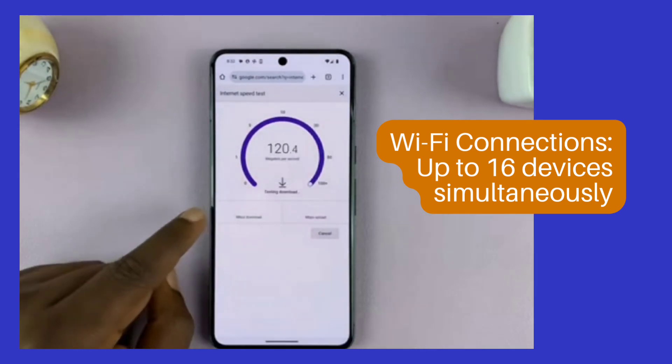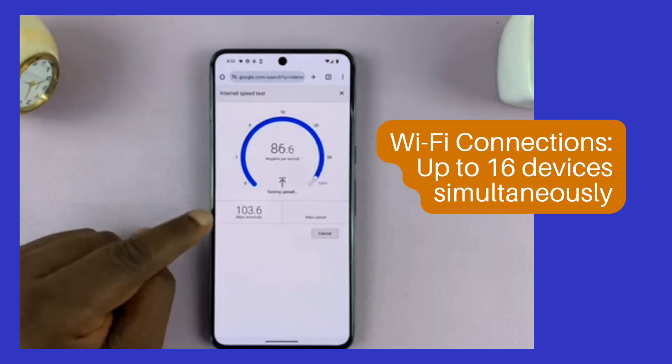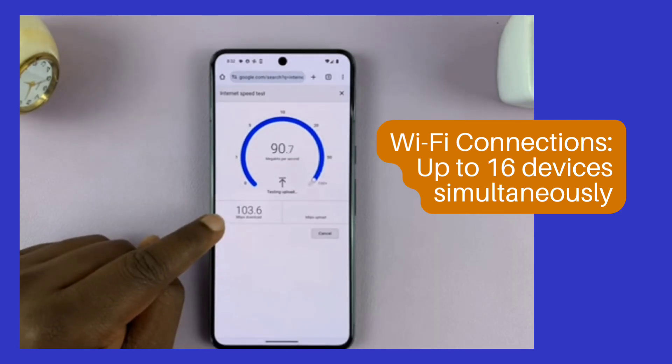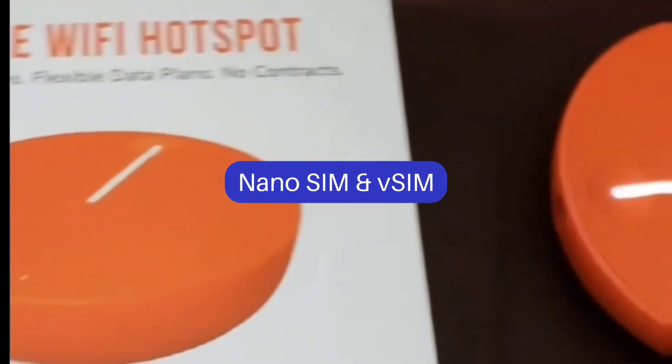Solis 5G Technical Specifications. Dimensions: 138 x 82 x 16.3 mm. Net Weight: 245g. Touch Display: 2.4 inch, 240 x 320 pixels, 166 dpi.